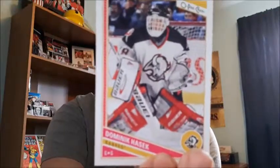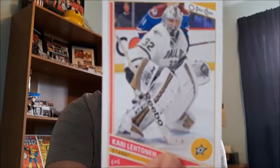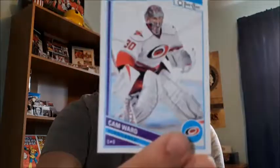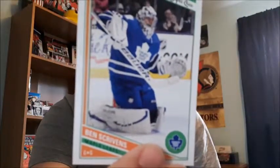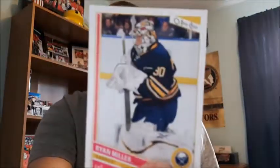We have Dominic Hasek, put them there — Jacob Markstrom, Jimmy Howard, which I'm glad I got that one, that was pretty cool for me. Carey Price, Cam Ward — which I got a sticker of, if you guys probably saw that in the last video where I shared the inserts I pulled for 2013-2014. Ben Scrivens, Anders Lindback, Antti Niemi — which I might be mispronouncing — and Ryan Miller.